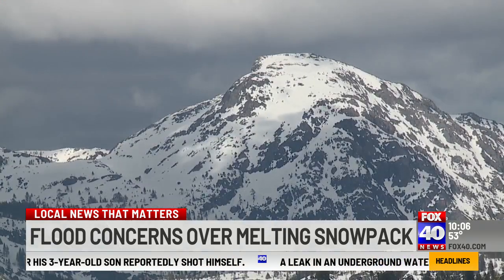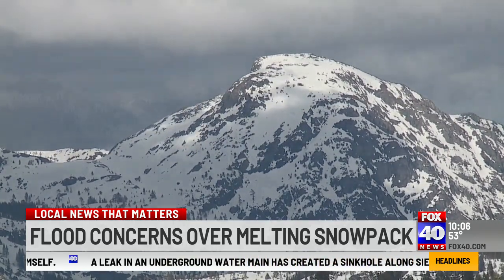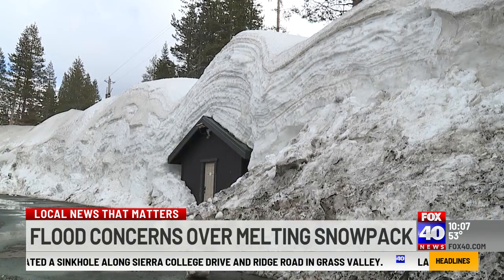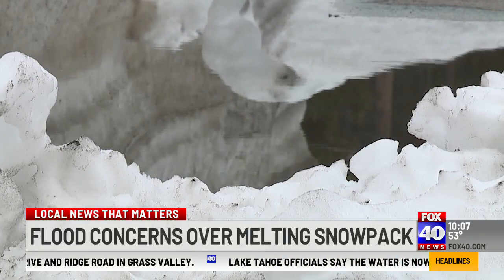The 2022–23 season delivered more than 720 inches of snow. That's second only to 1952, when they got 812 inches. Locals can sum up all the abundance of snow this season in one word: Fantastic.